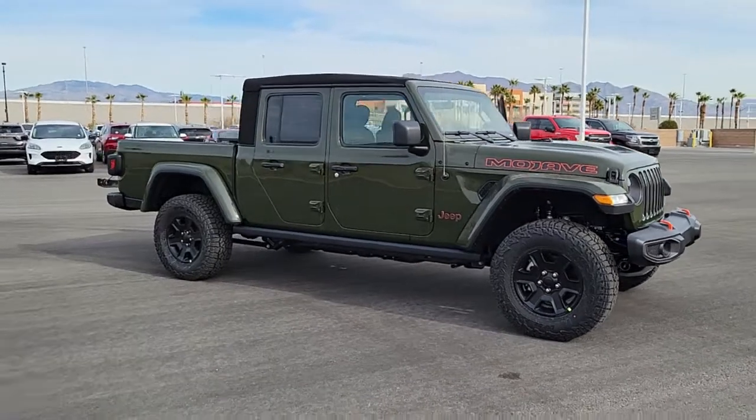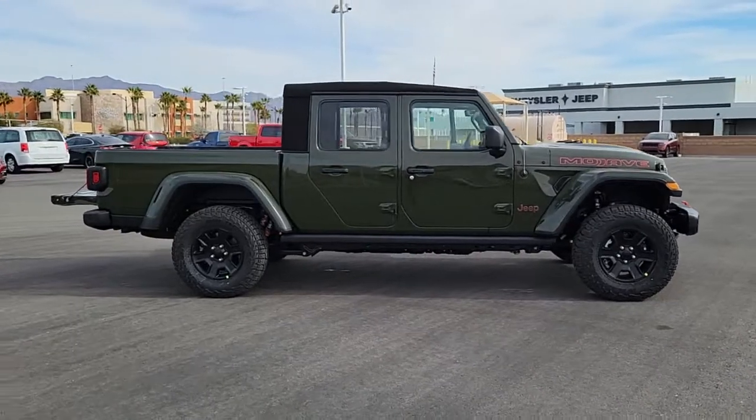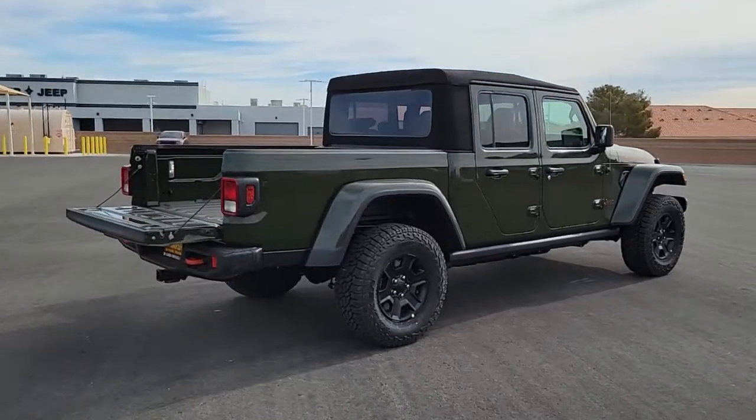Get into a car with value. 2022 Jeep Gladiator. Enjoy a view of this trail-ready Jeep Gladiator, the midsize pickup designed specifically for off-road exploring.